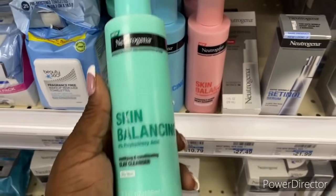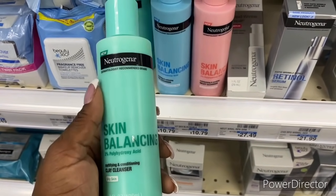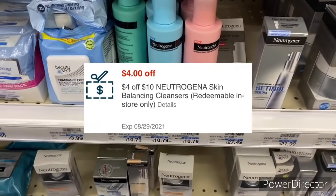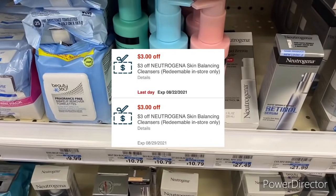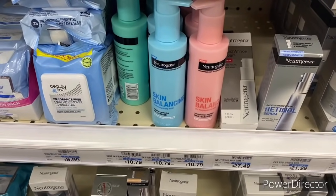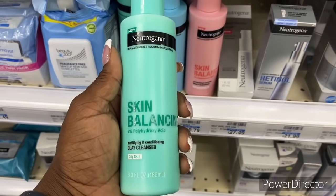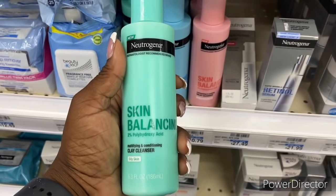The Neutrogena Skin Balancing is not part of the spend-$40 deal, but it is $10.79. I have a $4 off $10 Neutrogena Skin Balancing CRT and two $3 off one Neutrogena Skin Balancing CRTs as well, so it's only going to cost 79 cents. I wish it was part of the spend-$40 deal but it is not.